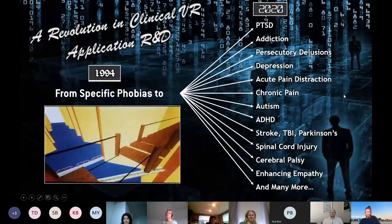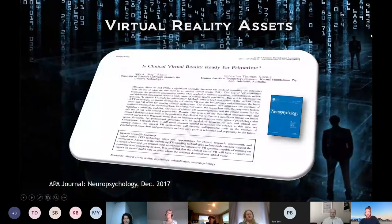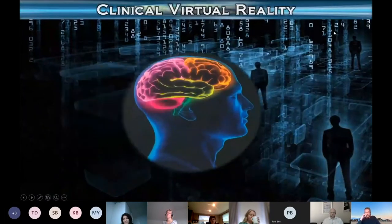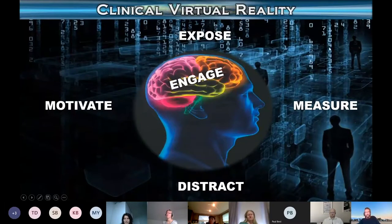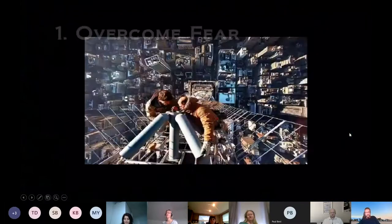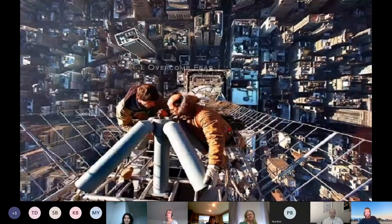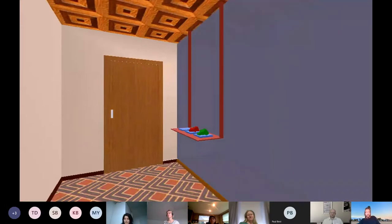As you saw, there's a wide variety of areas where VR has been applied usefully. The key elements are: expose, distract, motivate, measure, and engage — simple ways to think about the power of VR. Now — overcoming fear. If you're claustrophobic, you put people in controlled stimulus environments. The ultimate Skinner box. In 1997, even though the graphics relatively sucked, you could put people with claustrophobia in Christine Botella's lab in Spain, close the door, and gradually move the walls in on them.